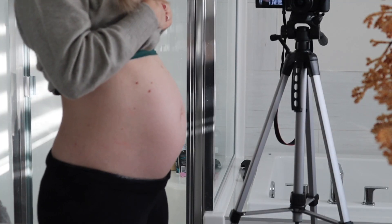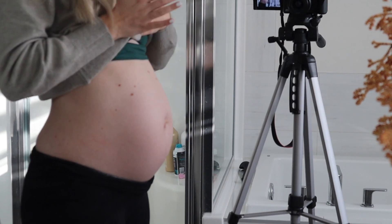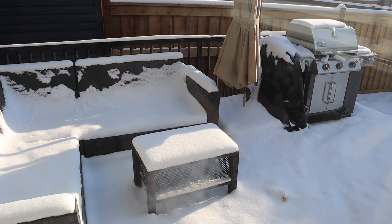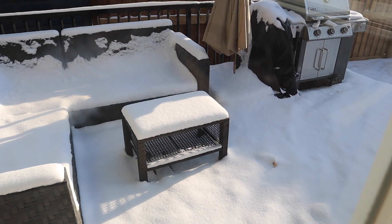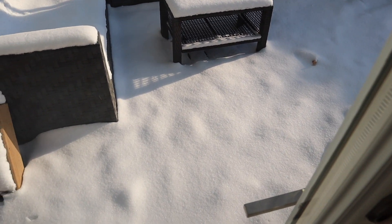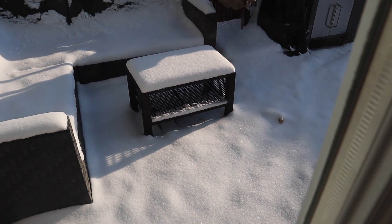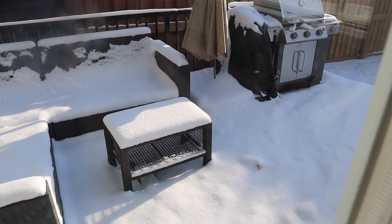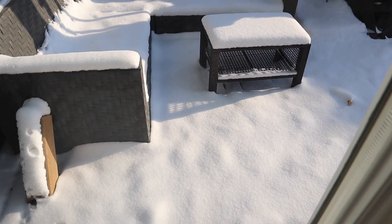I hope you guys enjoy watching this video, and if you are new and enjoy this type of content, don't forget to press that subscribe and like button. Let's continue with the morning routine. You guys, it snowed for us — look at all of this snow! It's been here for a couple of days but it's supposed to start getting nicer as the week goes by.